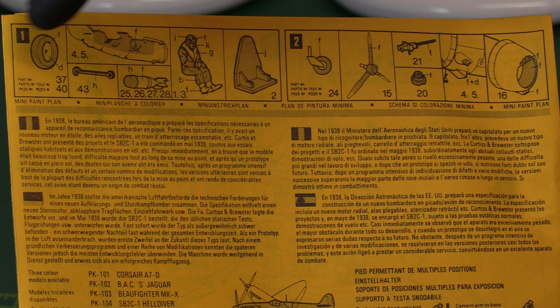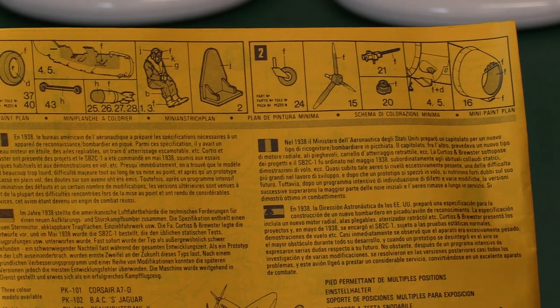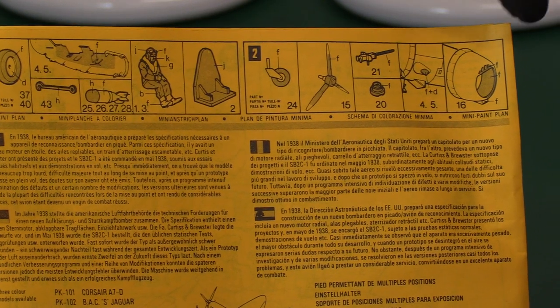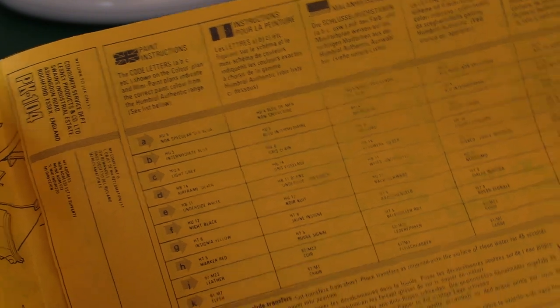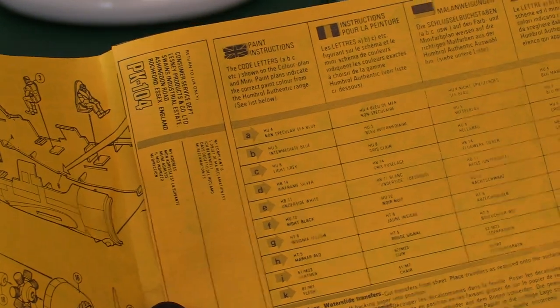On the back of the instructions we've got a small parts painting guide — the arrester hook, wheels and tires, the bomb, pilot seat, tail, tail wheel, propeller, machine gun, exhausts, and the inside of the engine cowling. This one is quite faintly printed — it looks like it was printed at the end of a run before the ink was changed on the press, which used to happen in those days. Nowadays it's all computer controlled of course, so it's a little bit hard to read.